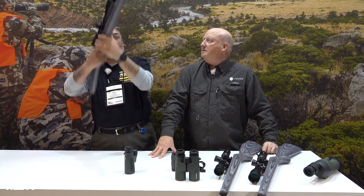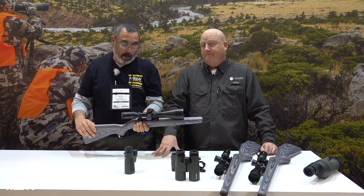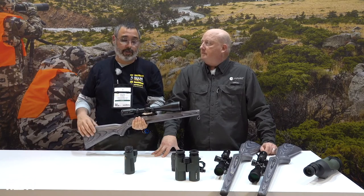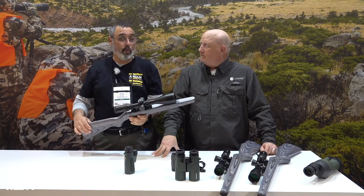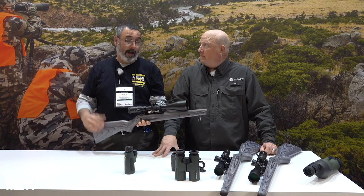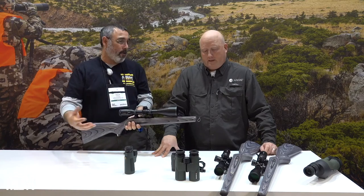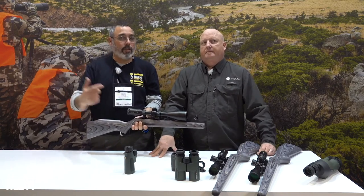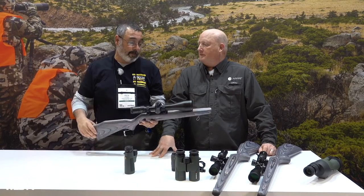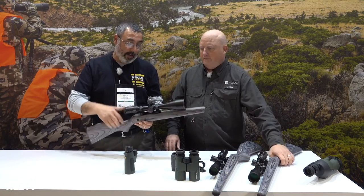This one is first focal plane. They now have three scopes in the Frontier line that are first focal plane. I'm a real fan of first focal plane — the more we used it last year on the show, first focal plane really is awesome. I encourage you to try it out because budget scopes are all second focal plane, and you don't really think about it until you switch over. All of a sudden it changes your entire hunting experience. It's really, really cool.